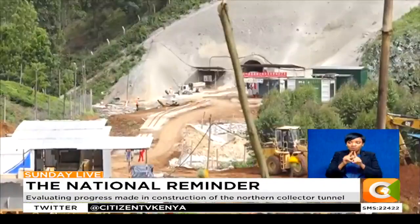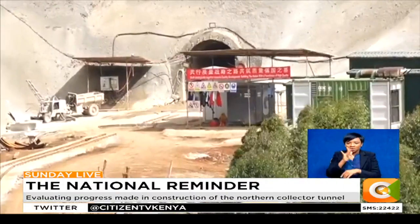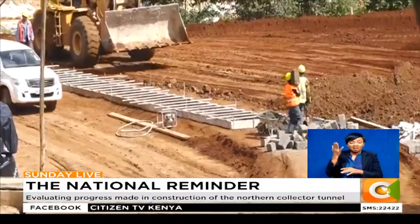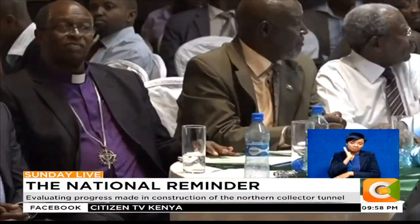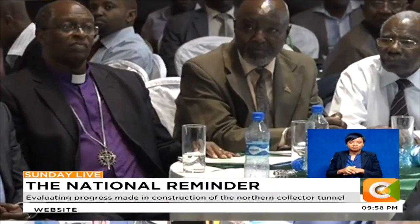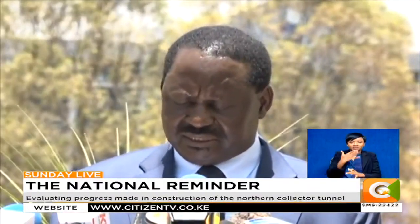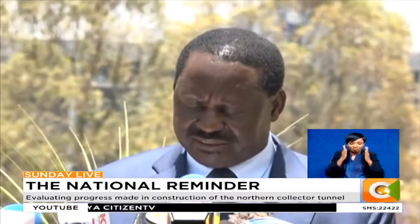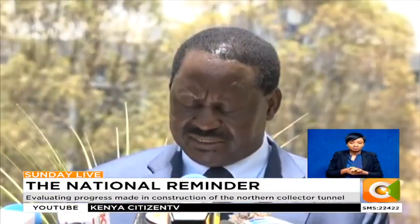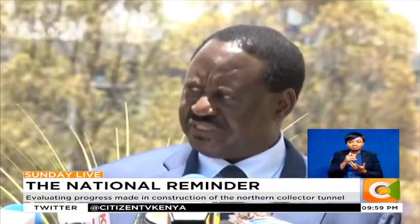A year after construction began, political voices began to criticize the project, saying it would harm the environment. The then-opposition leader Raila Odinga led the charge, with a section of leaders from Muranga County — the host county for the water project — joining in. Critics called on the president to give Kenyans a direct assurance that he has no conflict of interest between his commercial interests and the interests of the people of Kenya.